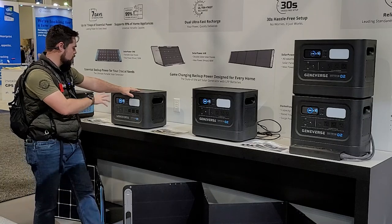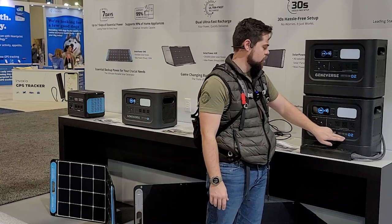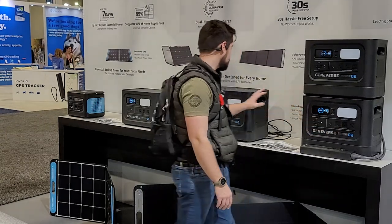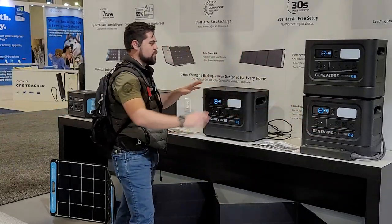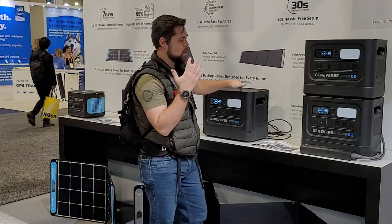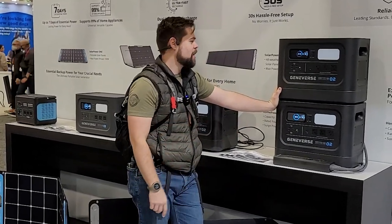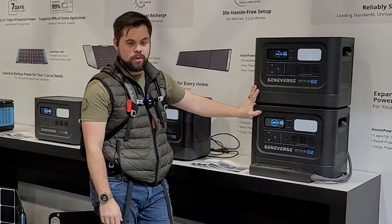This is their Home Power One Pro, Home Power Two Pro, and then Home Power Two Pro Plus. They're trying to fit everybody's needs with a different size system. For me, of course, I'm only ever really interested in the big stuff, so the Home Power Two Pro Plus is where my attention goes.